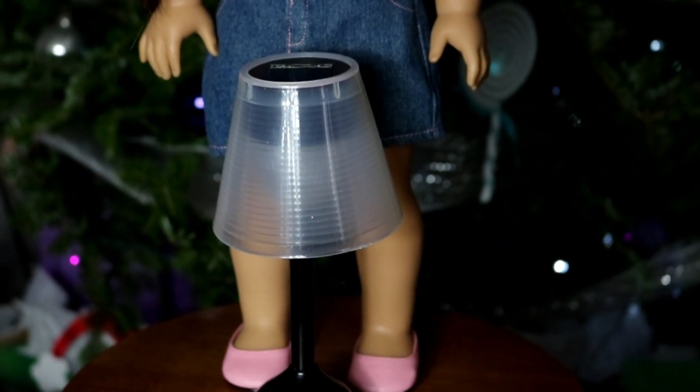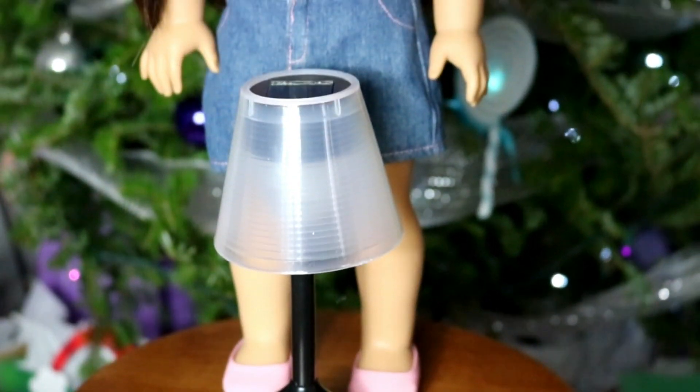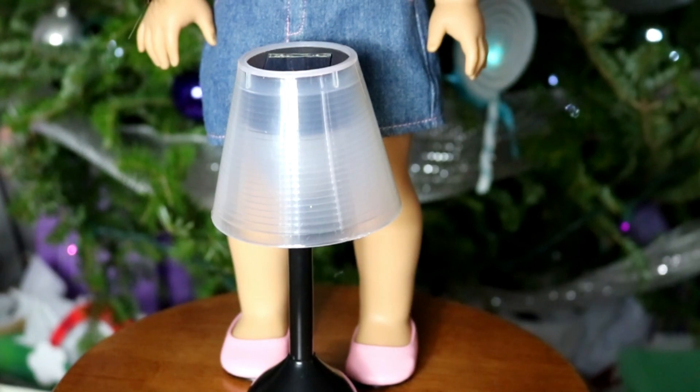The third thing is a little desk lamp and you can get these at the Dollar Tree — there are a bunch of different varieties of them. This one is a solar one but it works perfectly as a little floor lamp.